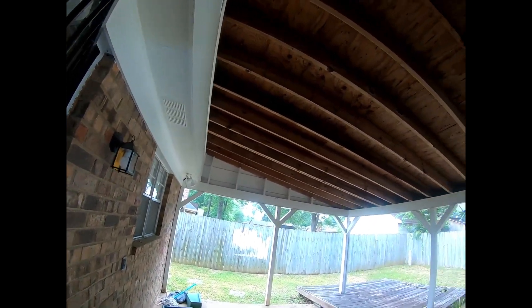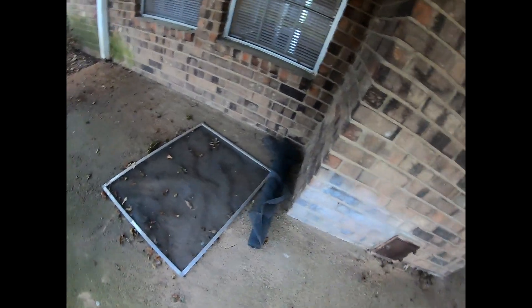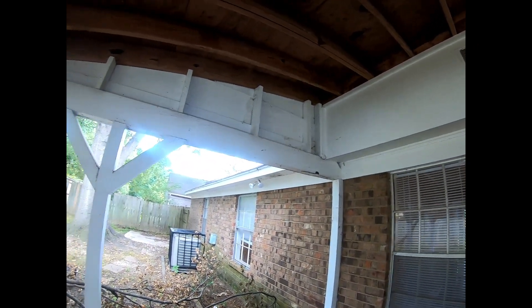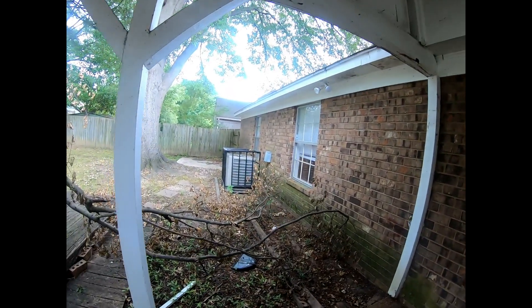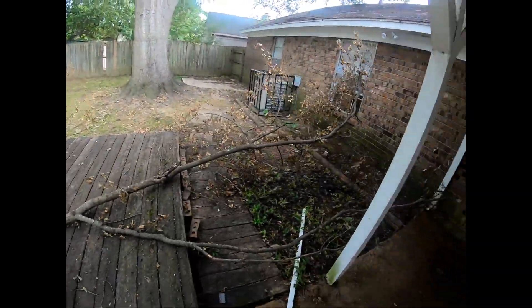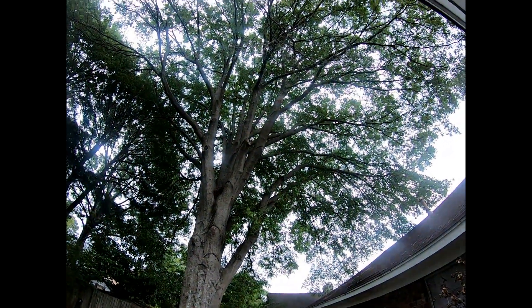They ran the cable and just dragged it across the concrete — I'd probably cut that loose and let whoever's next figure it out. There's a screen off of one of the windows. All of that needs to be pressure washed. There's a little bit of rotten wood on the deck. The AC condenser is still here inside the cage. There's a branch hanging on the back of the house and a large tree in the backyard.